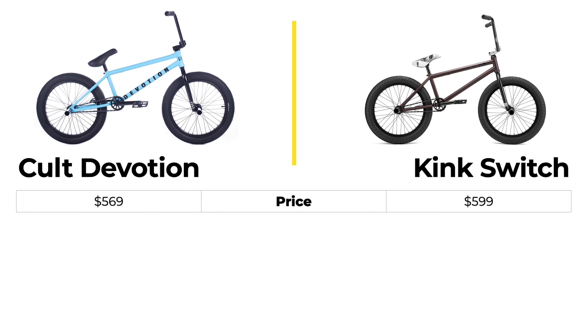When you look at quality and value, I love both these bikes and they show up on the free bike recommendations quite a bit. The Colt Devotion costs $569 while the Kink Switch costs $599. The Kink Switch is currently on sale, and for the sale price this is an incredible bike.